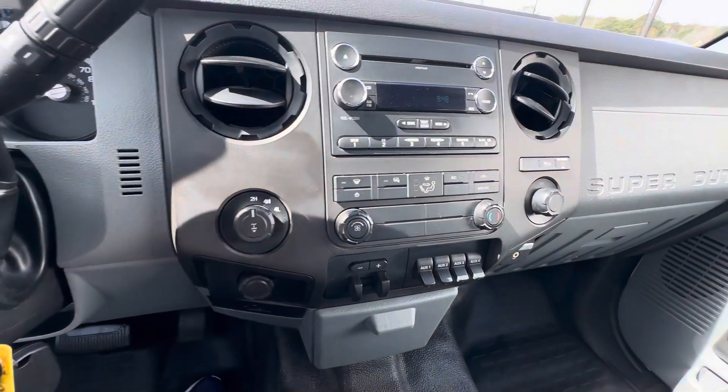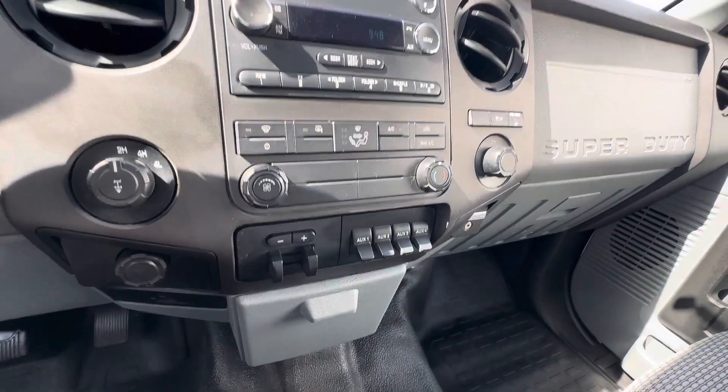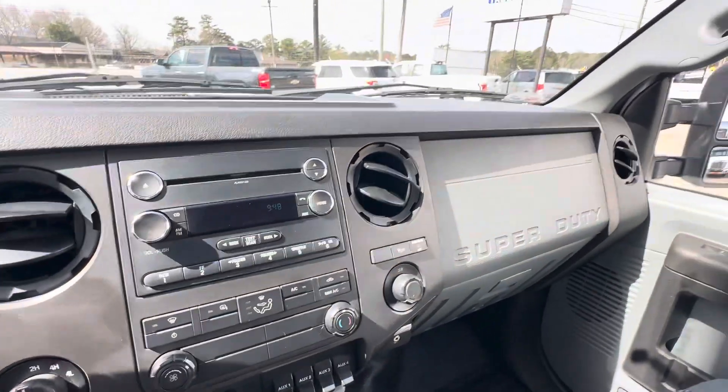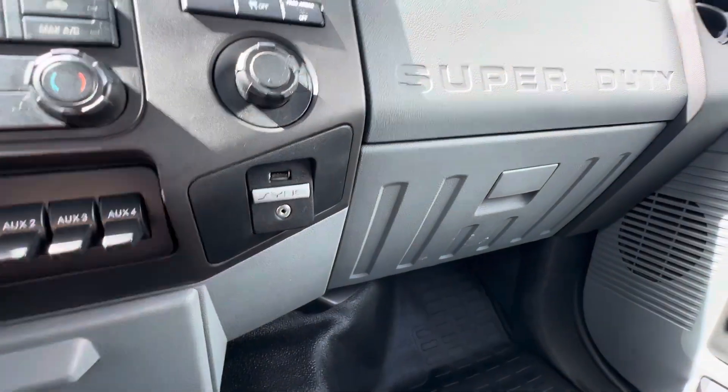This is your four-wheel drive selector. Your factory trailer brake system. AM FM CD stereo here. USB port as well as a regular port there.